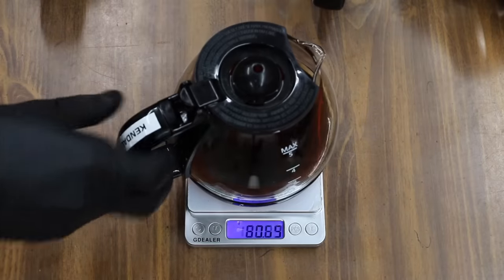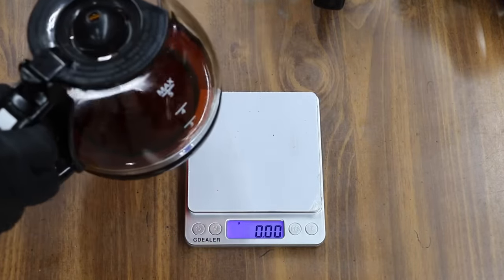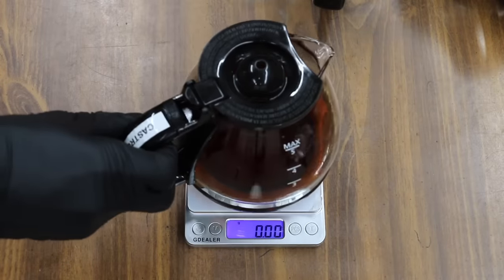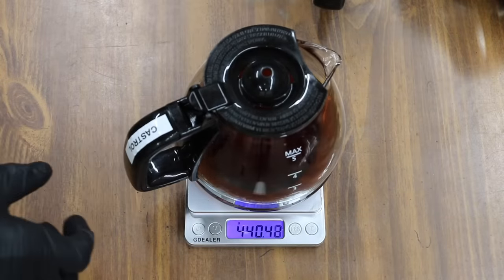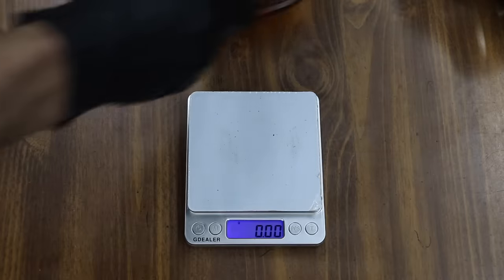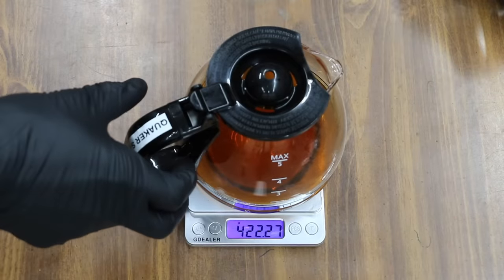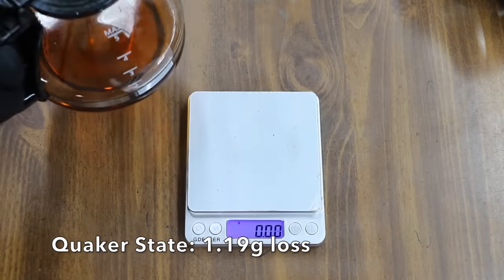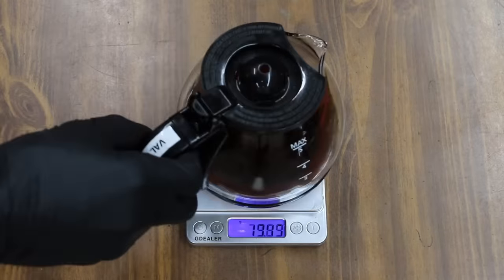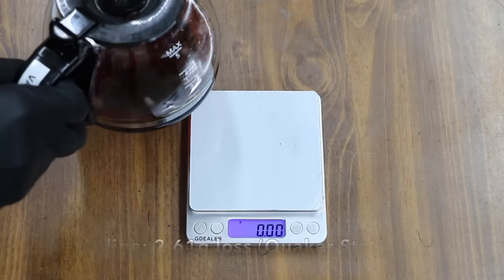Kendall started off at 417.1 grams and now weighs 415 grams — that's a loss of 2.1 grams. Castrol started off at 442.27 and now weighs 440.43 — that's a loss of 1.84 grams. Quaker State started off at 423.46 grams and now weighs 422.27 — that's only a loss of 1.19 grams. Valvoline started off at 407.25 and now weighs 404.64 — that's a loss of 2.61 grams.